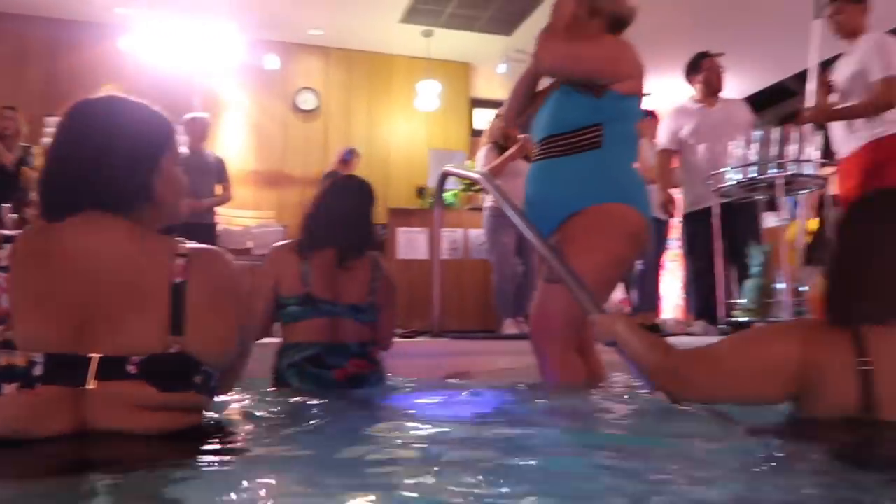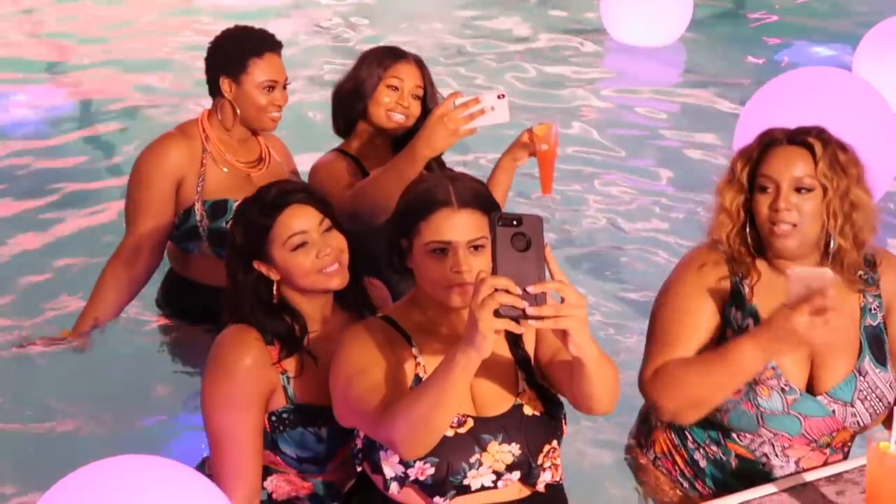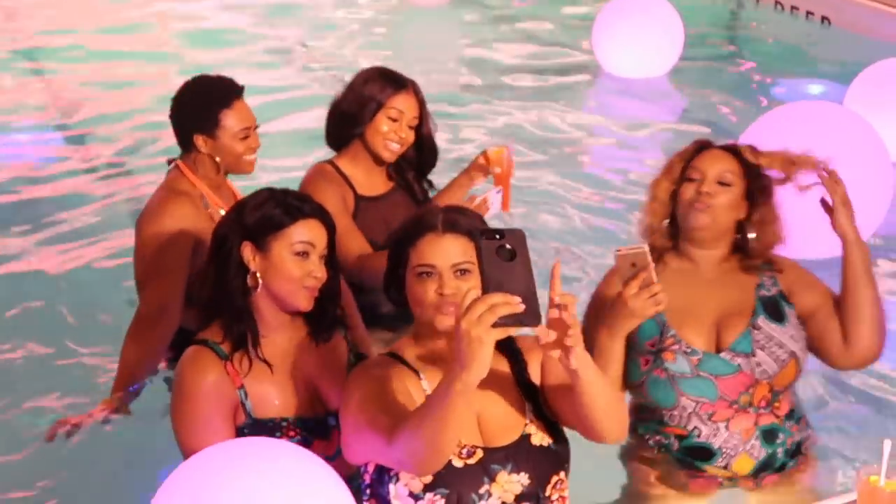This is a big deal — I can't explain how big this is — because everything that is being catered to us is online, and there's not many, if any, swimwear collections that actually cater to us that are in store.